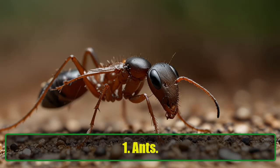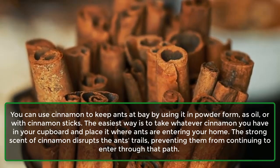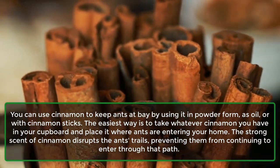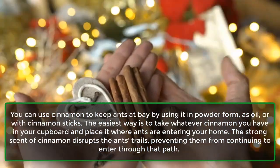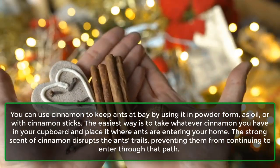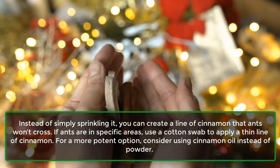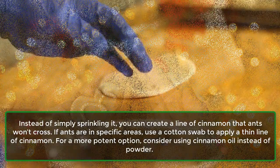1. Ants. You can use cinnamon to keep ants at bay by using it in powder form, as oil, or with cinnamon sticks. The easiest way is to take whatever cinnamon you have in your cupboard and place it where ants are entering your home. The strong scent of cinnamon disrupts the ants' trails, preventing them from continuing to enter through that path. Instead of simply sprinkling it, you can create a line of cinnamon that ants won't cross.